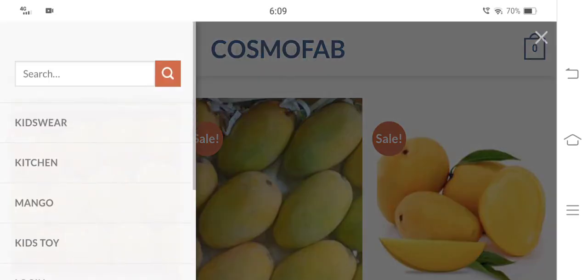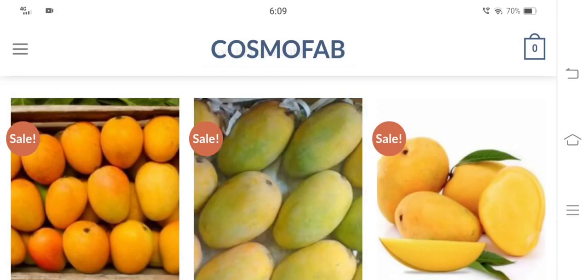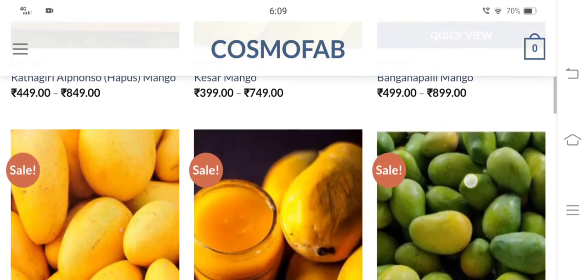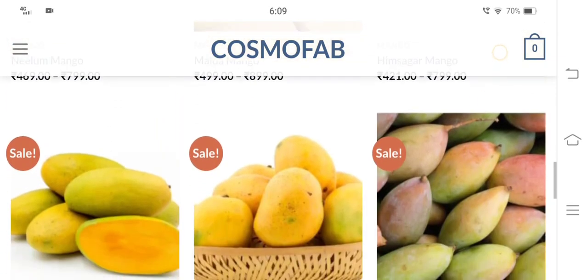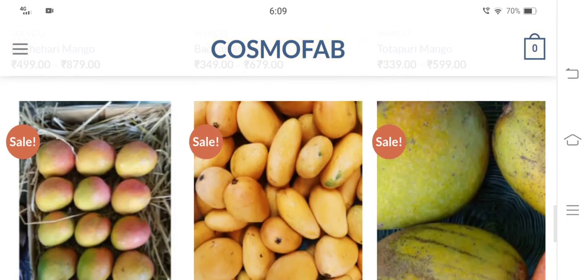This is the home page of the website. You can see that cosmofab.in offers a wide range of products such as kids wear, kitchenware, mangoes, toys for kids, and much more. The most attractive part is the prices of these mangoes, which seem too good to be true, and you might be tempted to grab them right away. But first, protect your wallet by knowing whether it's a scam or a legit website.